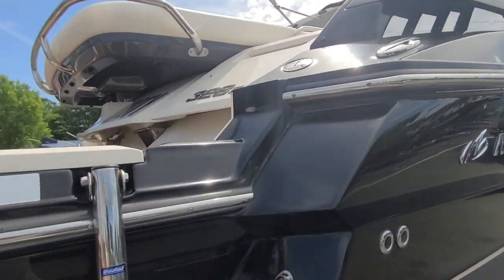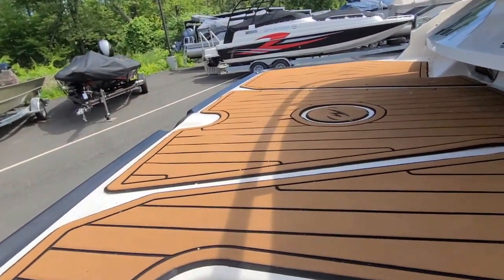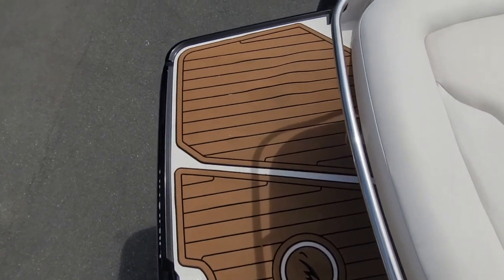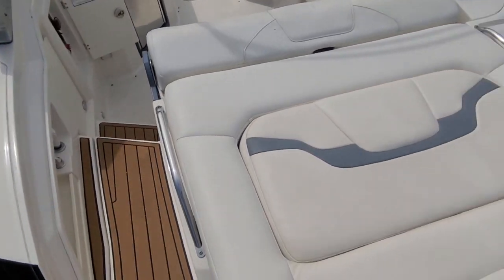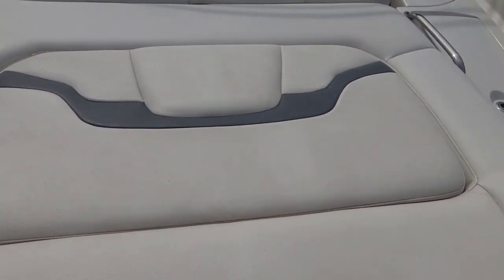Climbing aboard, it's got the c-deck matting on the swim deck, and there is storage underneath.